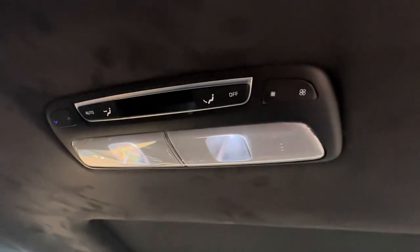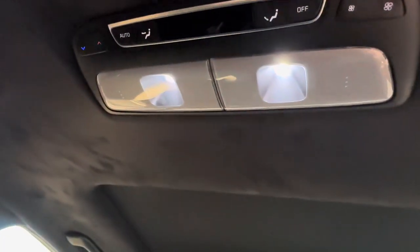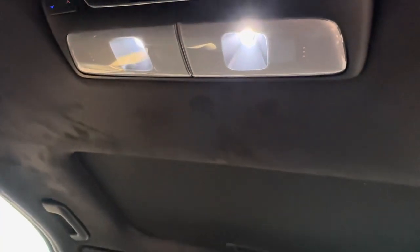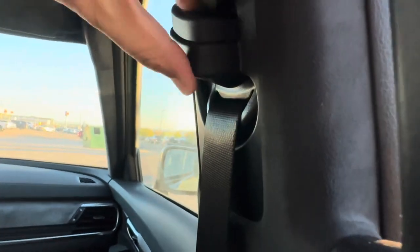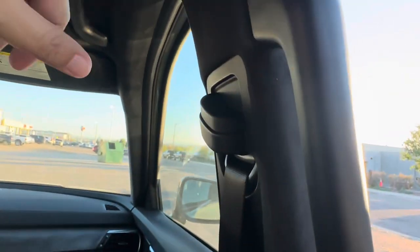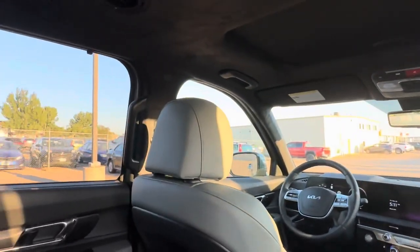You can also control the rear climate from the center console up front, and there are lights you can press to illuminate the rear. On the A-pillar you can see where the airbags would deploy in an accident. You also have adjustable seat belts — you can move them up or down depending on how tall your passengers are, both in the rear and on the driver side.